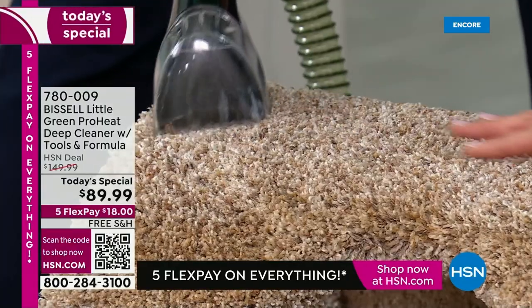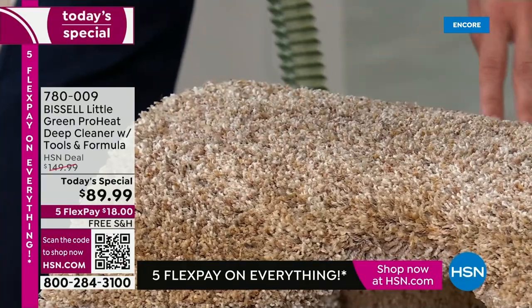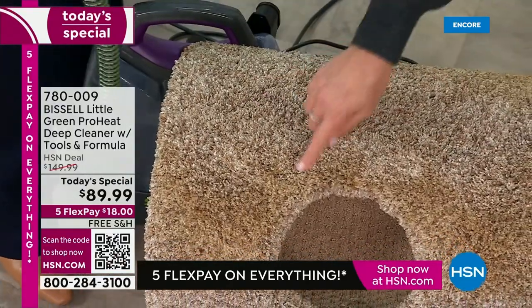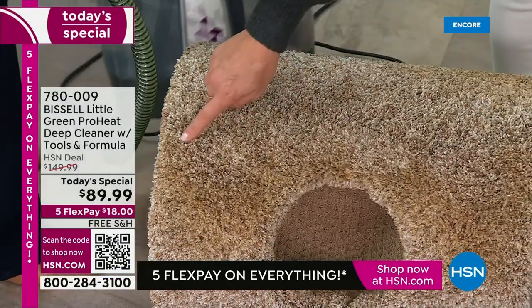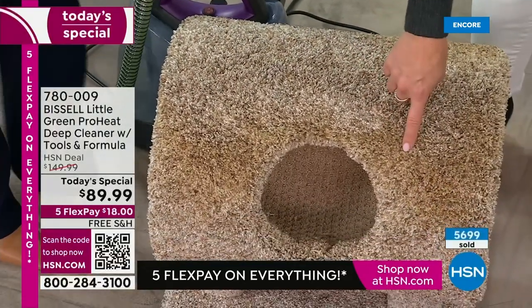Just feel this now — look at how fluffy it looks. Isn't it gorgeous? It's like brand new — it really feels like when you just bought it. Let's turn that off because I want you to see right here. That's gross — just look at the difference. Is that not amazing?